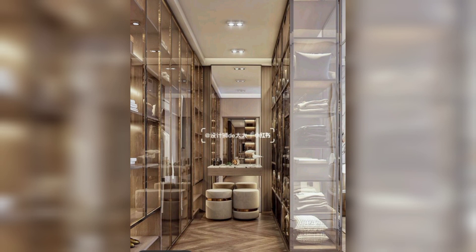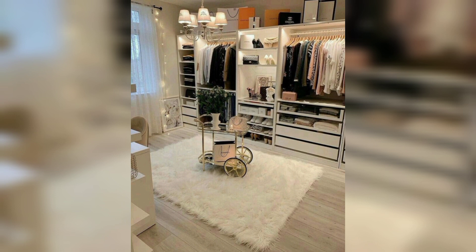Hey guys, are you looking for wardrobes? Look no further. Welcome to my YouTube channel. Today I will show you the aesthetic and modular wardrobe designs.